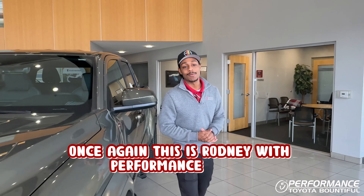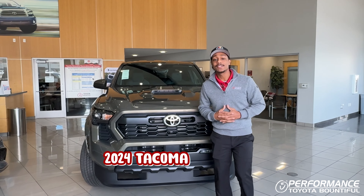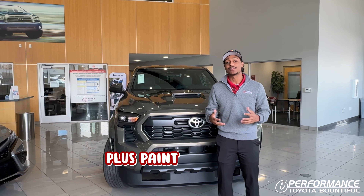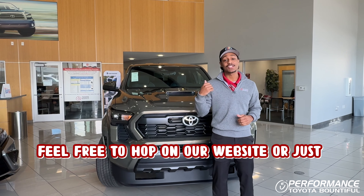Once again, this is Rodney with Performance Toyota, giving you a quick look at our brand new 2024 Tacoma TRD Sport. With the mention of this video, you can pick this thing up for MSRP plus paint protection. So if you have any questions, feel free to hop on our website or just give us a call.